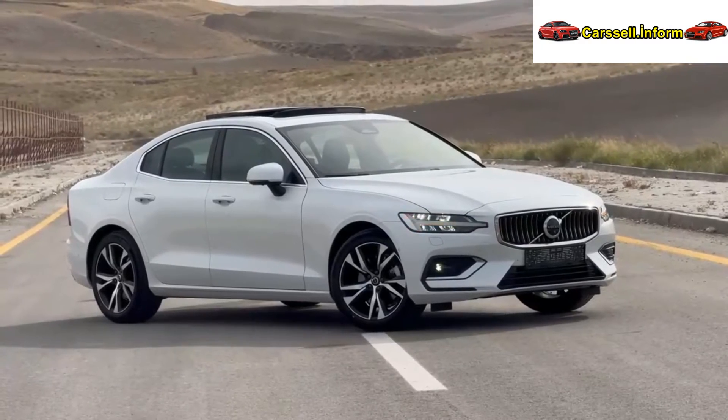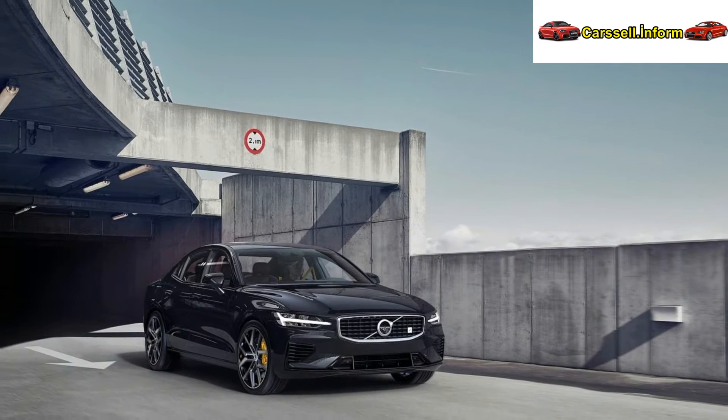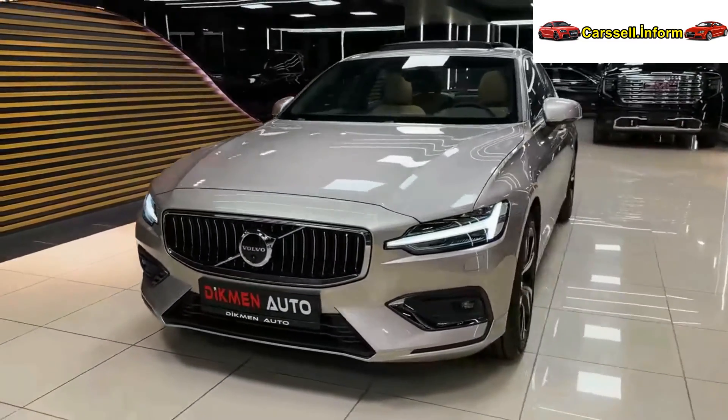Overview and speculation on the 2025 Volvo S60. Volvo has exciting plans for 2025, featuring a lineup refresh with new and improved models. Among them is an electric crossover positioned between the XC60 and XC90, expected to have a global production of 100,000 units annually.